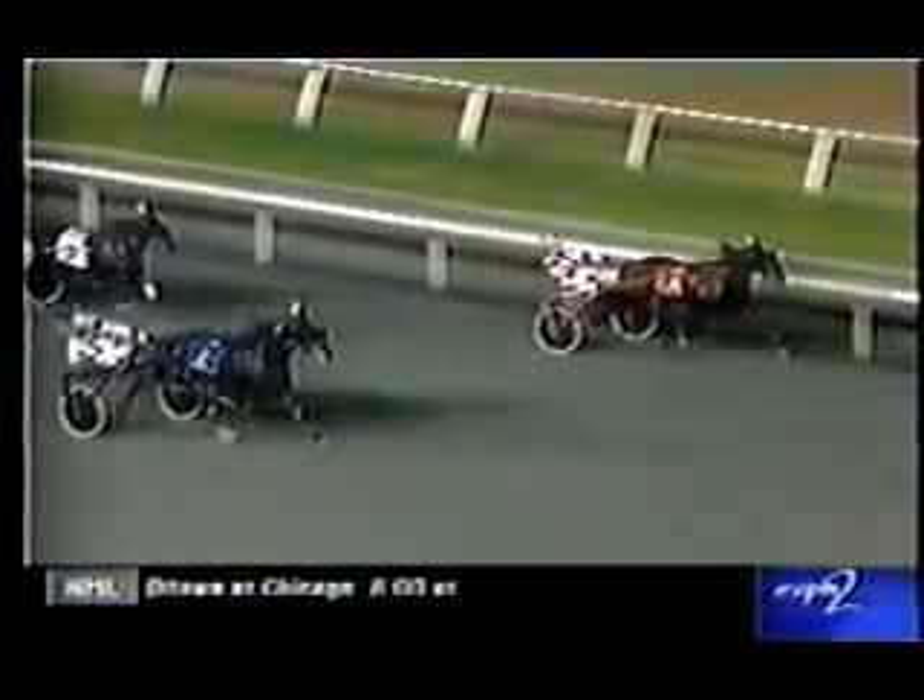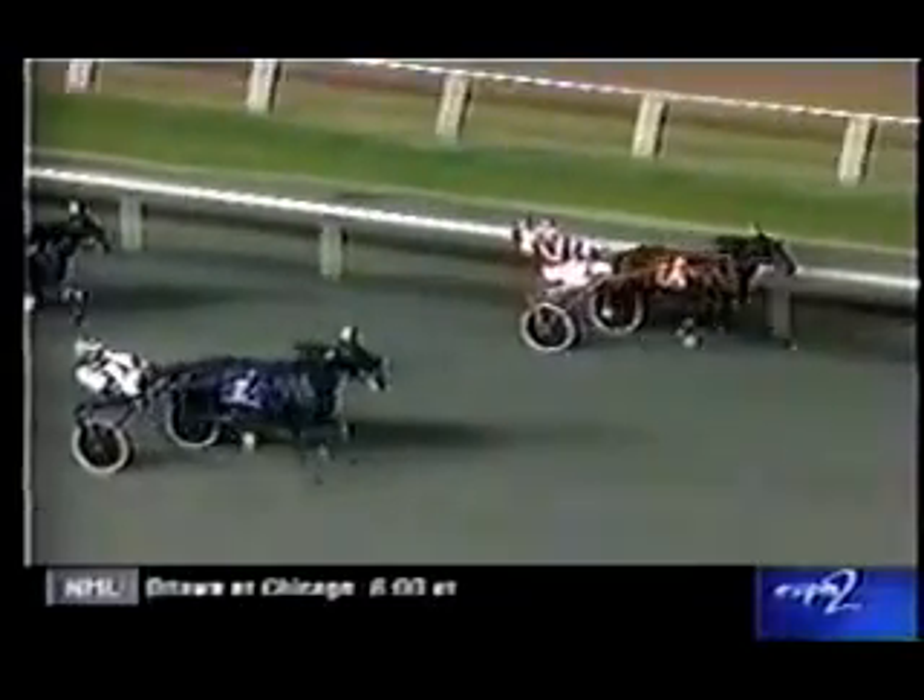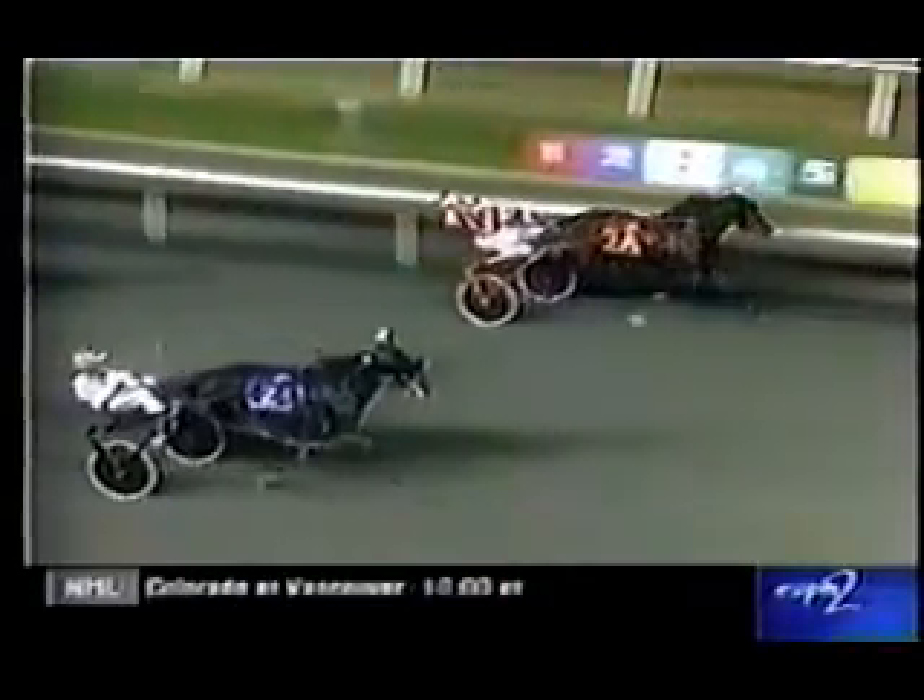Let's take another look at that very exciting and tight finish. Gary, this is an epic duel down the stretch between two top Colts and two great drivers. Bob McIntosh said Art Escape is a lot like his sire Art's Place, and he showed that tonight. This year he thinks he's somebody — he's gained a lot of weight and turned into a real man. Tonight, I think he's a divisional champion.